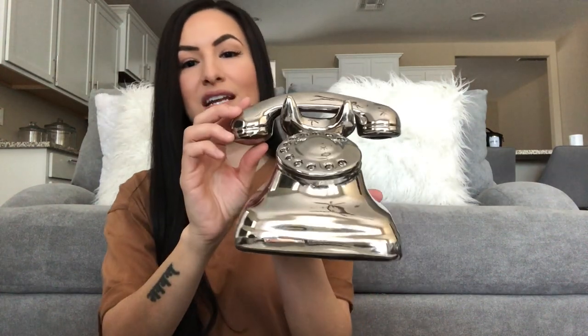Next I found this super cute rotary dial phone with a chrome mirrored finish. I'm just so obsessed with it — it's very classic and vintage looking. This only cost me $7.99 and it is definitely going in the office.